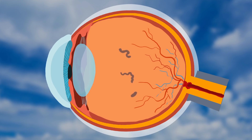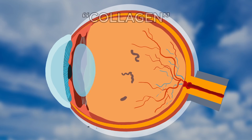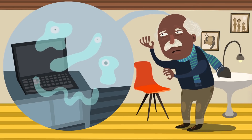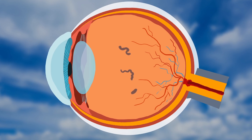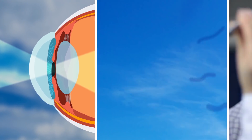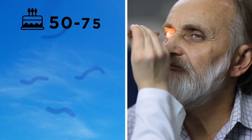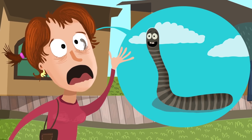Most floaters are small flecks of a protein called collagen, which is part of a gel-like substance in the back of your eye called the vitreous. As you get older, the protein fibers that make up the vitreous shrink down to little shreds that clump together. The shadows these fibers cast on your retina — the light-sensitive tissue at the back of your eye — is what causes the floaters to appear. Floaters can appear at any age, but you're more likely to start noticing them between the age of 50 and 75. Still, it's better than actually having tiny worms swimming around in your eyes.